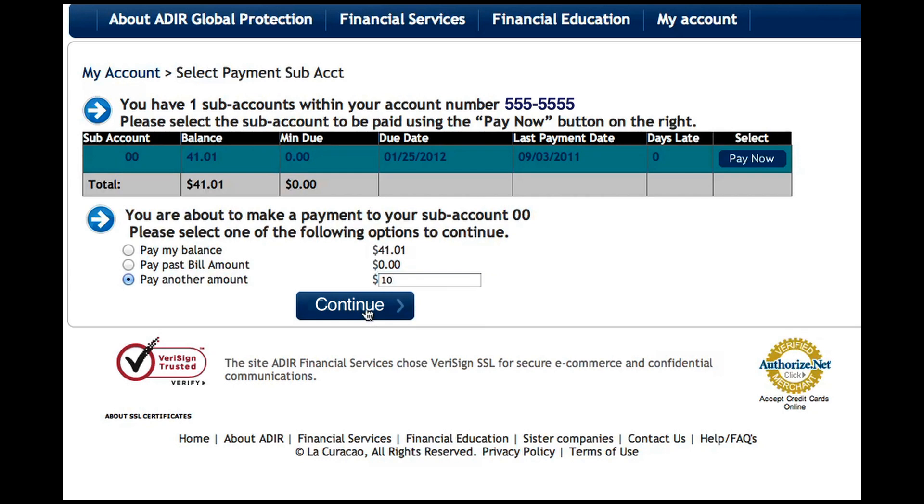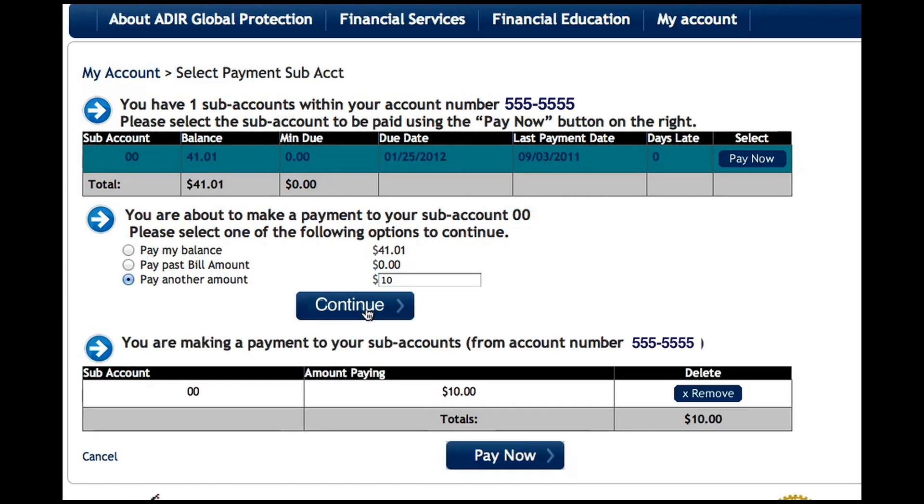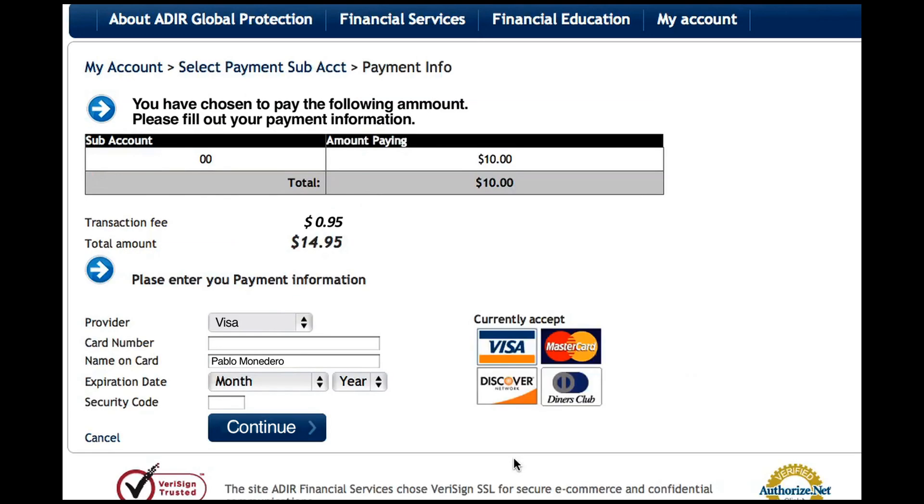Once selected, click on Continue to confirm and move to the next step. You can select another subaccount and repeat the process. Once you have selected all subaccounts you wish to make a payment on, click on the Pay Now button at the bottom.